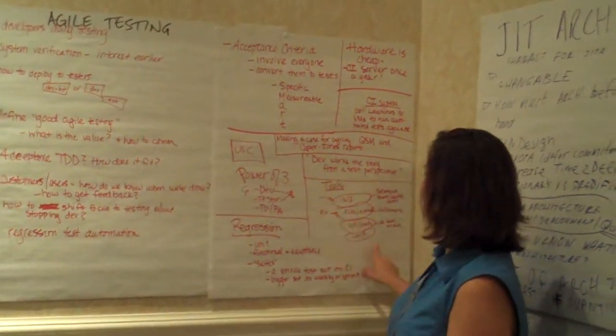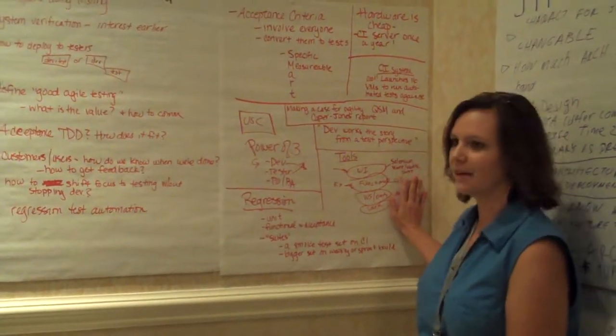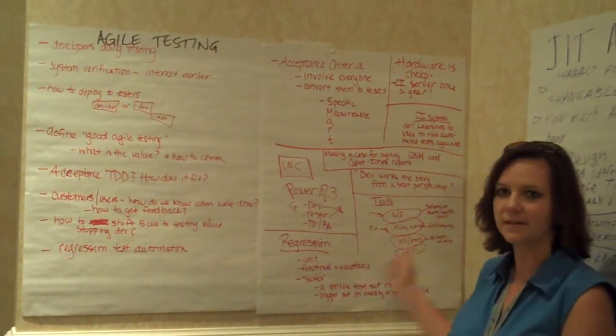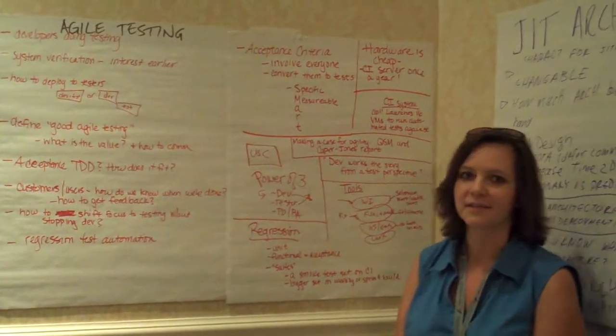We talked about layers of testing. I described the UI level and some of the tools I've worked with — Selenium, Watir, and Swat — the functional level, where FIT and FitNesse come into play, web services or data level, and the unit level of testing.